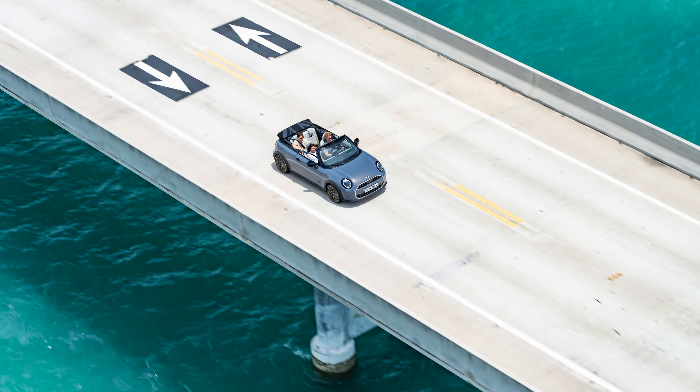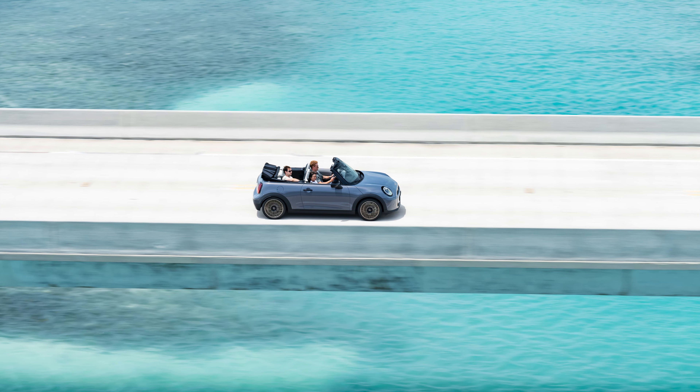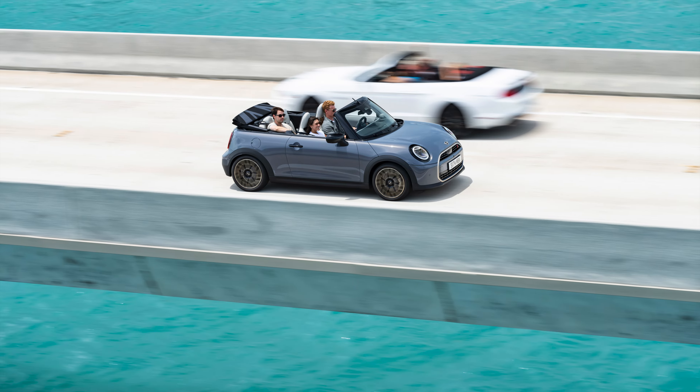The new Mini Cooper Convertible offers a fully automatic soft top roof. With its extremely quiet drive, the folding roof can be fully opened in just 18 seconds, while travelling at up to 19 miles per hour.